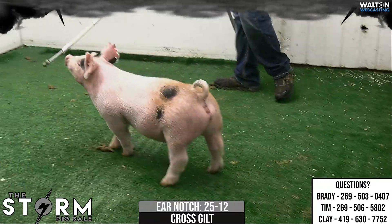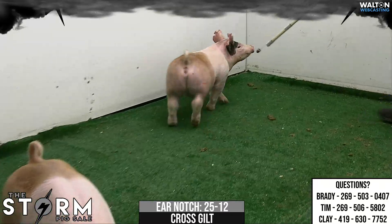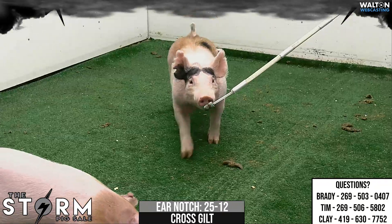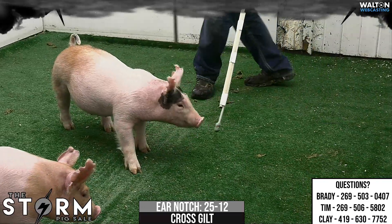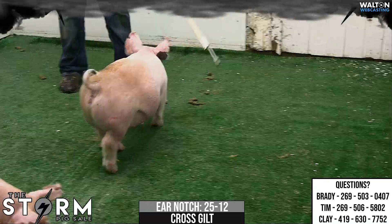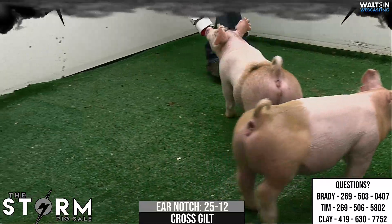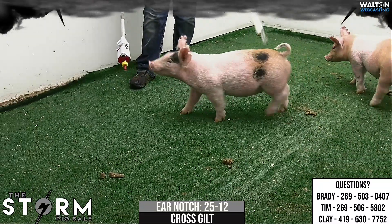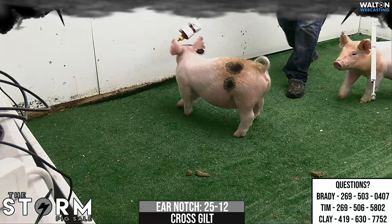25-12 Crossbred Gilt, Power Play x Secret Service Red Alert. The Secret Service sow has been a building block for us for several years. We've got a lot of daughters to go back to, and not be repetitive — the Power Play we thought would line up. There are several of these Calico gilts that are fun to sort through, and we've seen the 10, and now we're getting into 12.